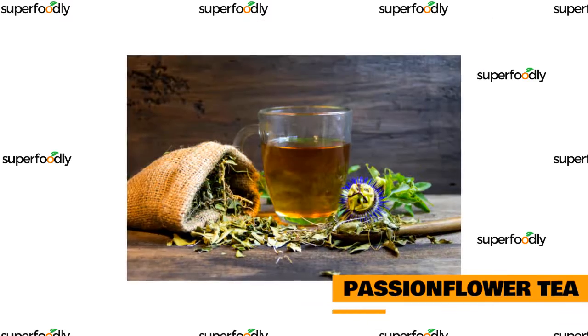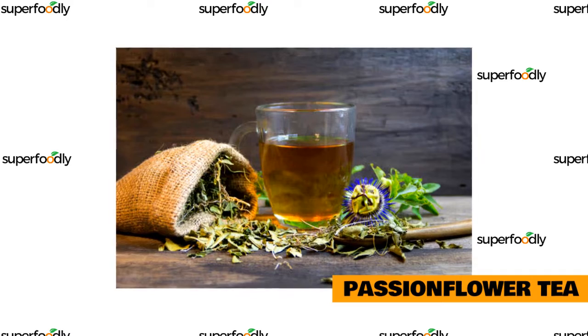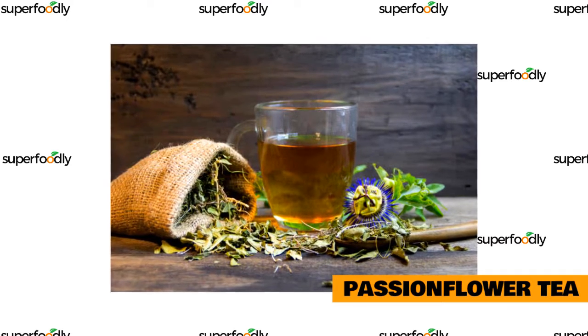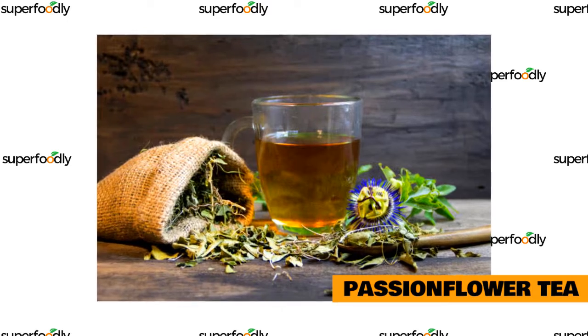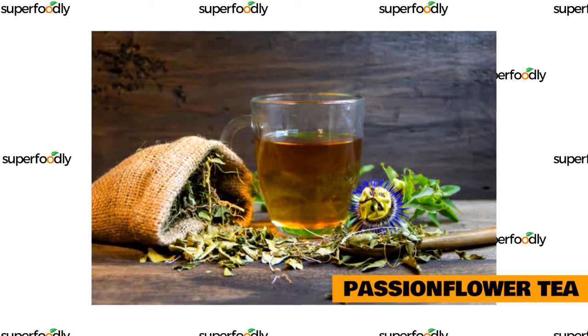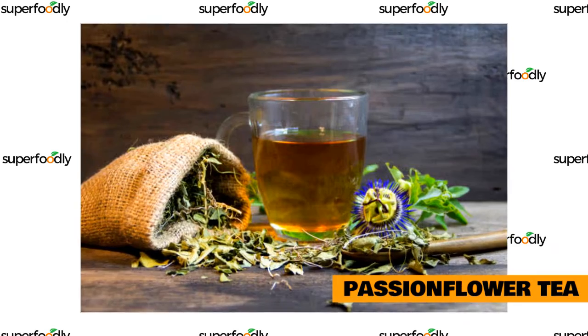Passion flower tea is another great option for those struggling with sleep problems. This herbal tea is known for its calming and sedative effects, which can help you relax and fall asleep faster. Passion flower tea has also been shown to improve overall sleep quality, promoting deeper sleep and reducing the number of times you wake up during your slumber.